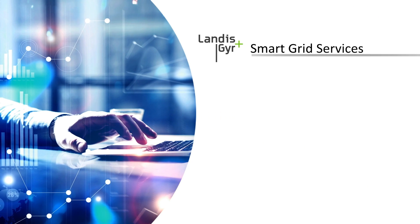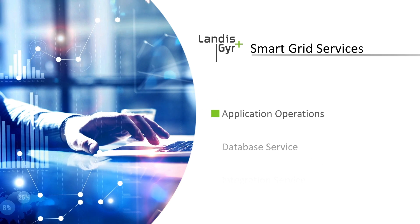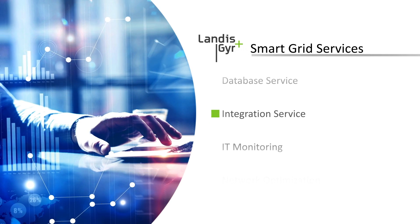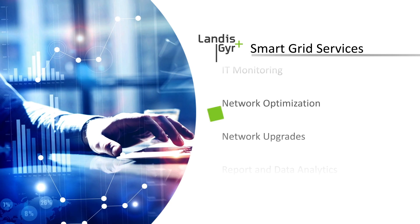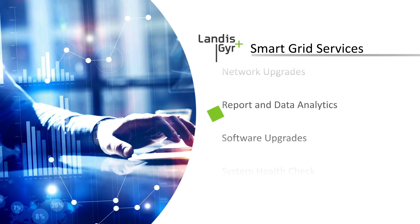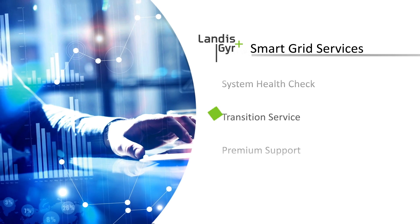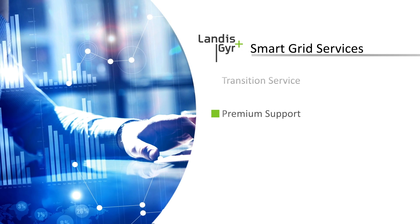Our suite of smart grid services includes 10 offerings: application operations, database service, integration service, IT monitoring, network optimization, network upgrades, report and data analytics, software upgrades, system health check, and transition service. Smart grid services may also be bundled with premium support.